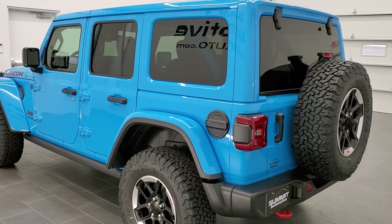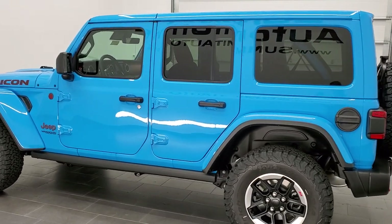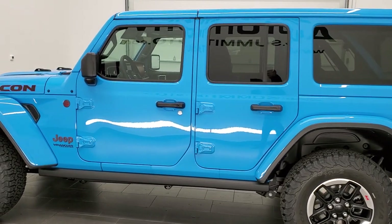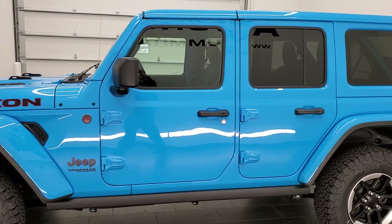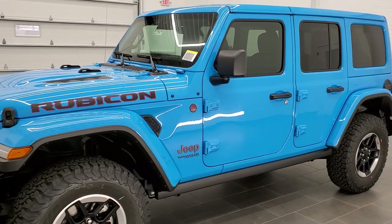It has the 3.6 liter Pentastar V6 motor. It's going to get you 24 miles per gallon on the highway, 19 city, with an average of 21 miles per gallon. Pretty good for a full-sized Wrangler.